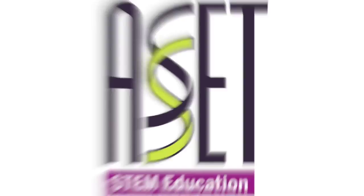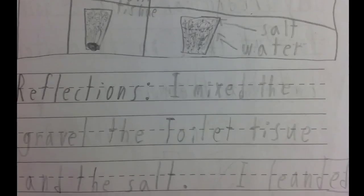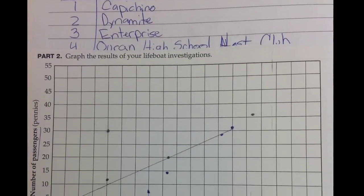Notebooking promotes active learning by integrating STEM and literacy. Notebooks provide a place for students to organize their thoughts, reflect on their learning, and make sense of the content being taught.